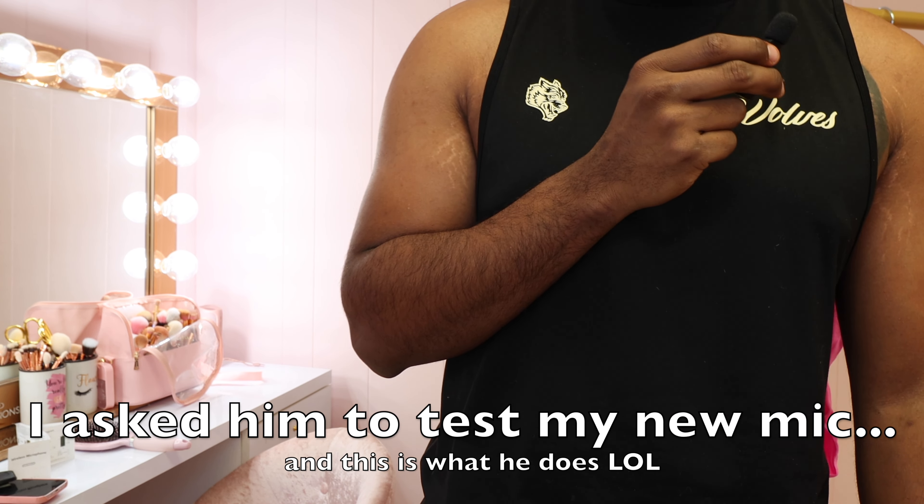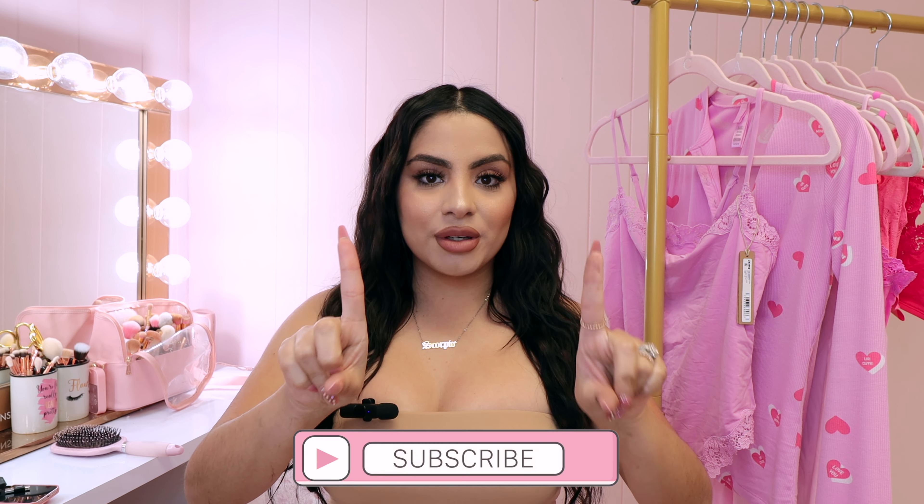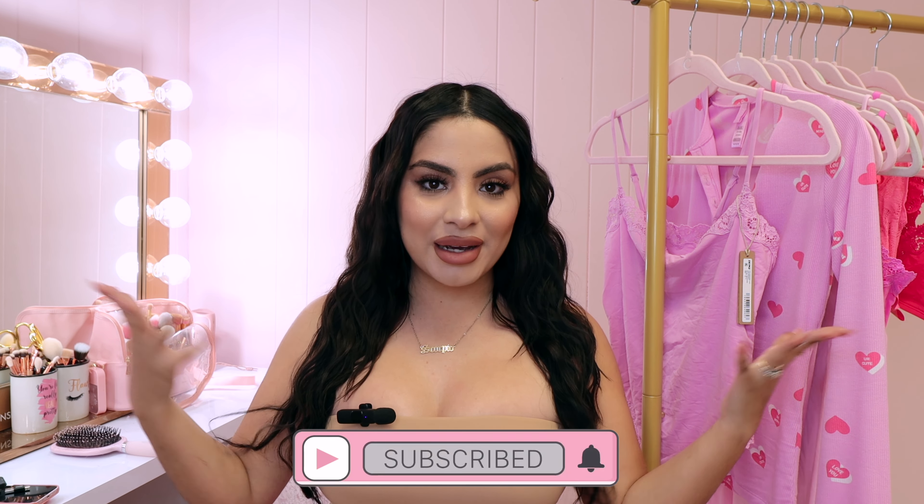Hey pretties, welcome back to my channel. My name is Tanya and I film all kinds of pink, girly, beauty, fashion and lifestyle videos on this channel. If that's something you're into, make sure you hit the subscribe button down below and push bell notifications so you don't miss any of my videos. Love is in the air — today I'm going to be showing you guys the brand new Skims Valentine's Day collection.